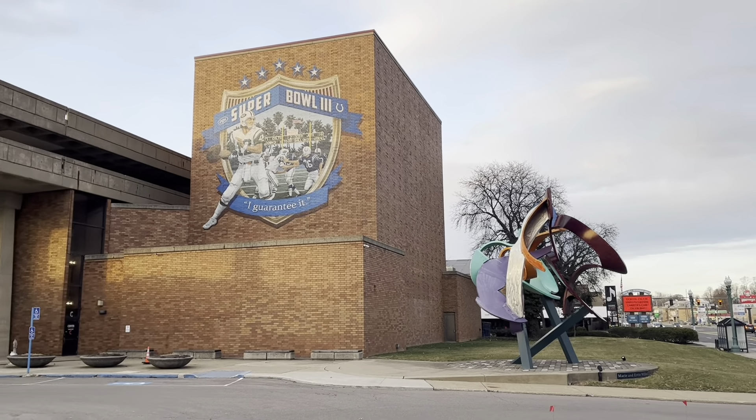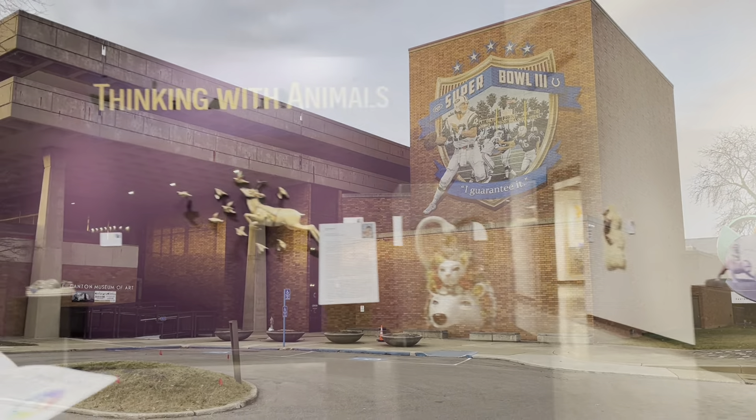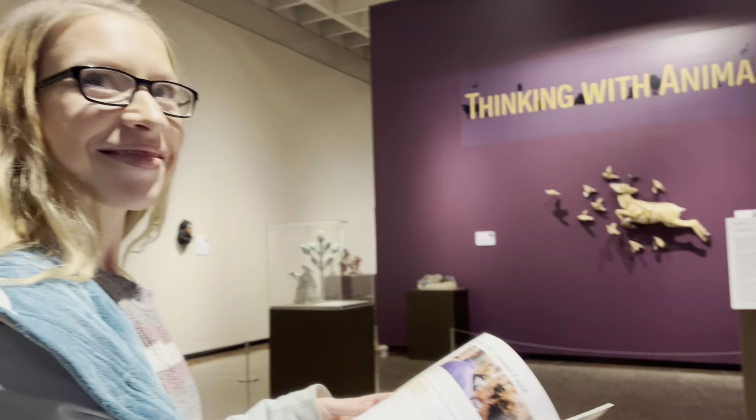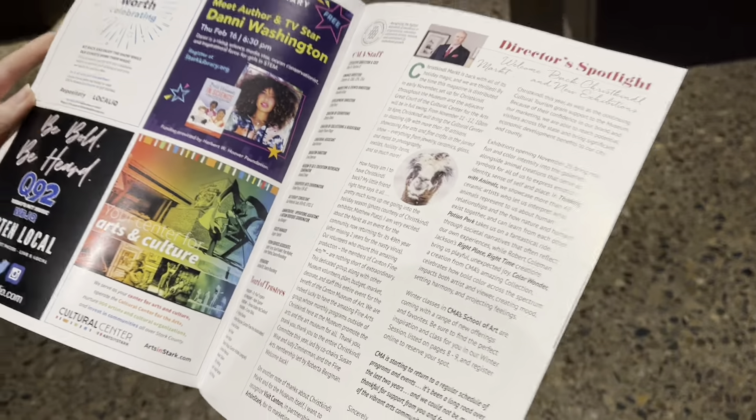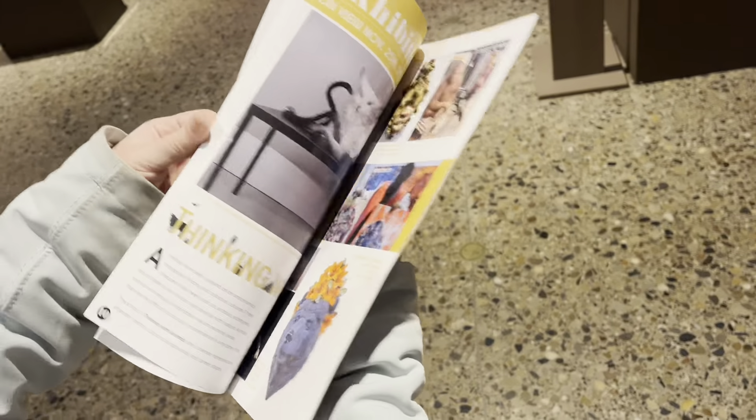Hey guys, welcome back to our channel! Today we're at the Canton Museum of Art. We're gonna take a tour of their art here and kind of take you along our journey. I've never been here, and neither have I. We might have the entire museum to ourselves so far. They gave us these little magazine things — Faith's flipping through it — but it tells you about different stuff in here.